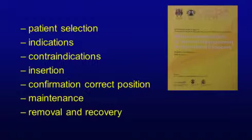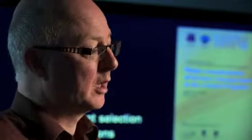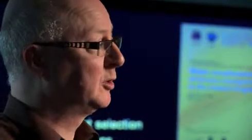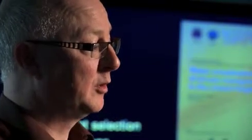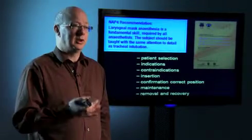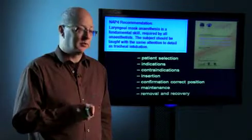In summary, there were a host of things that came out of the NAP4 report regarding supraglottic airways: choosing the right patients, ensuring the case is appropriate, that devices are not contraindicated in terms of aspiration risk. As Archie Brain has said, the insertion technique is key — it improves positioning if devices are inserted in the recommended manner. Confirmation of correct position is important, and we need to keep an eye on them throughout surgery and maintenance of anaesthesia. Our recovery staff need to know how to remove them safely. Laryngeal mask airway is a fundamental skill — we're using it more than half the time — but we need to teach it with the same attention to detail as we have given to tracheal intubation over the years.